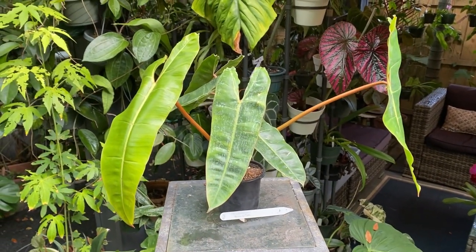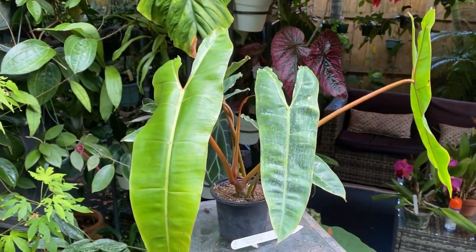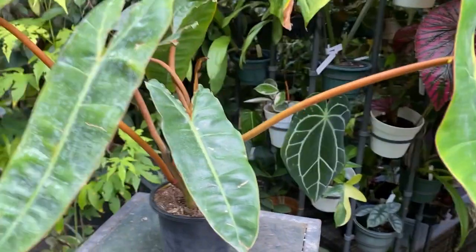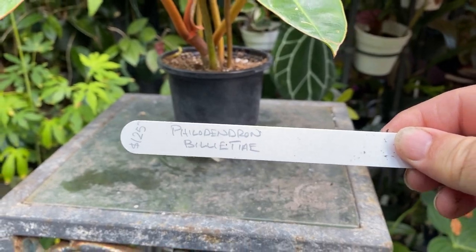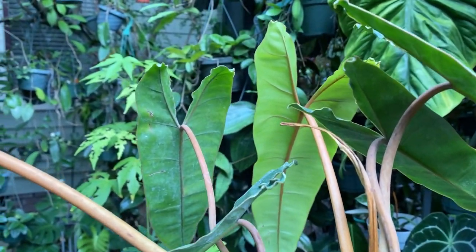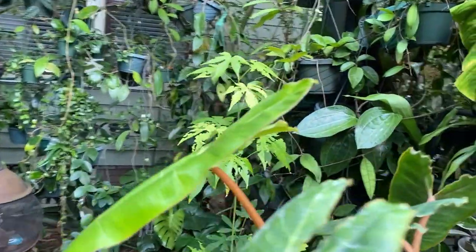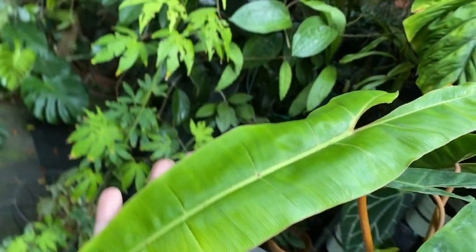At Nature's Tapestry at the OFE sale, this vendor had some really nice philodendrons and other aroids. I was able to pick up this Philodendron biletier — I really like it because it has brownish orange stems and ribs on the back of the leaves. I've always wanted one but never had the chance, so here it is.